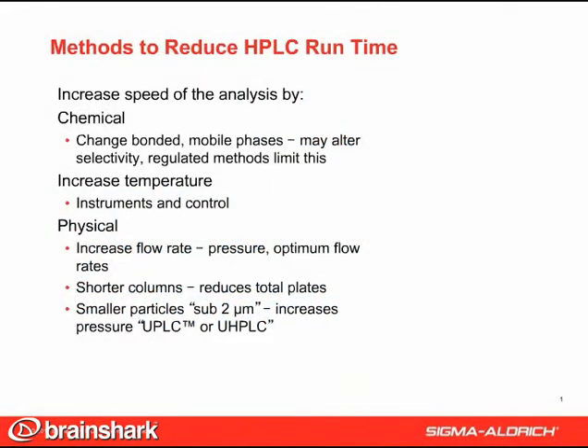There are different ways to reduce analysis time. Chemically, one can change the stationary or the mobile phase. However, these approaches may adversely alter the selectivity, and some methods cannot be changed. Temperature also can be increased to decrease retention, but this requires special instrumentation and has limits in practice for many reasons. Physical methods to increase speed include increasing the flow rate, but this increases pressure, and columns do have optimum flow rates, outside which efficiency is lost.